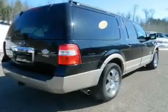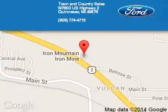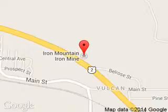Call or click to contact us today. Town & Country Sales is dedicated to doing everything possible to ensure that the experience you have selecting your next vehicle is a pleasant one. We are located at West 7600 U.S. Highway 2, Kinnisek, Michigan, 59876.